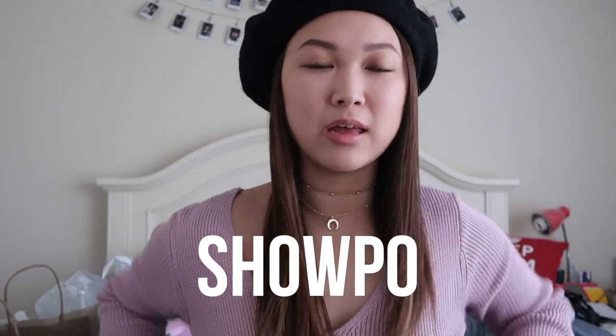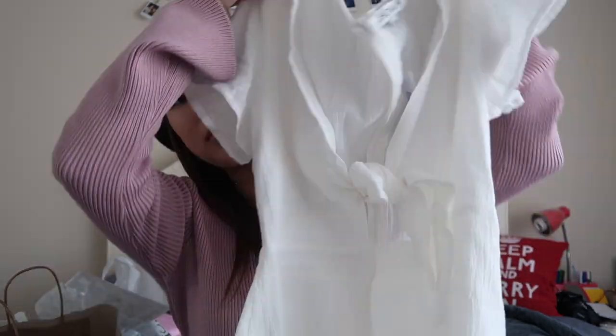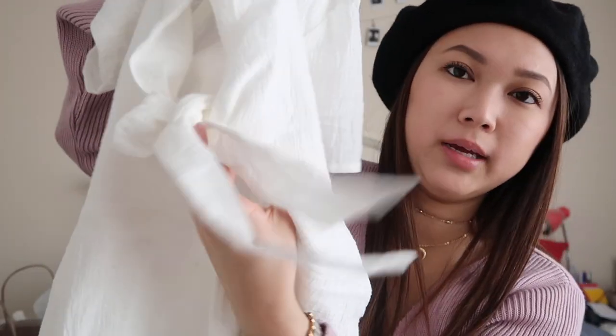First up, we'll start with Shopeo — an Australian online clothing company that I love to buy from. Since I'm wearing this sweater, I'll show you guys: it's like a crop movi sweater with bell sleeves. I already took an Instagram picture, so go check it out there. My next item from Shopeo was this white dress — a linen fabric with a tie here. I made the knot, so it's a front tie with an A-line skirt bottom. That's all I got from Shopeo.